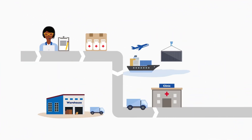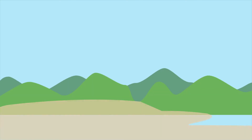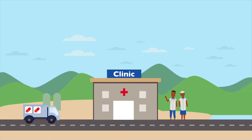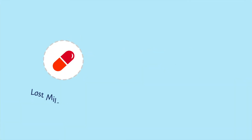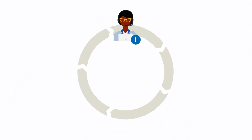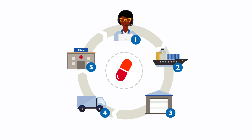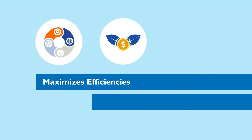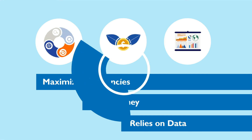The last step is getting ARVs in the hands of patients. We work with partners to store, distribute, and deliver ARV treatments from the central warehouse to their final destination — hospitals, clinics, and service delivery points. By employing commercial sector best practices and coordinating closely with in-country stakeholders, GHSC-PSM supports a dynamic, world-class HIV aid supply chain that maximizes efficiencies, saves money, and relies on data to save lives.